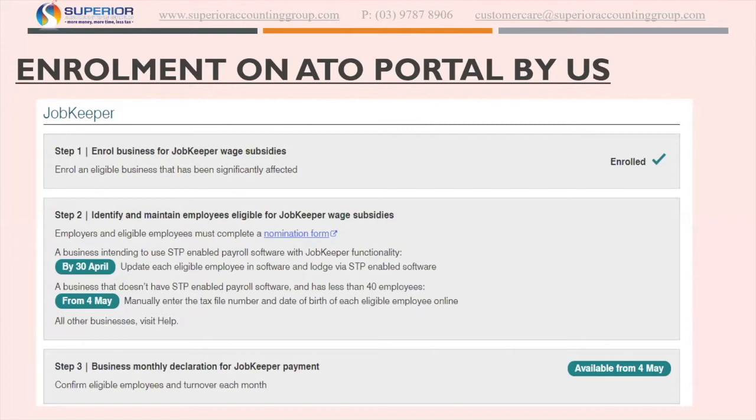Step two is identifying and maintaining employees for JobKeeper, and step three is the monthly declaration for JobKeeper. Step one, as I said, we will handle that. What we need to facilitate the enrollment for you guys is the information we need to complete it.